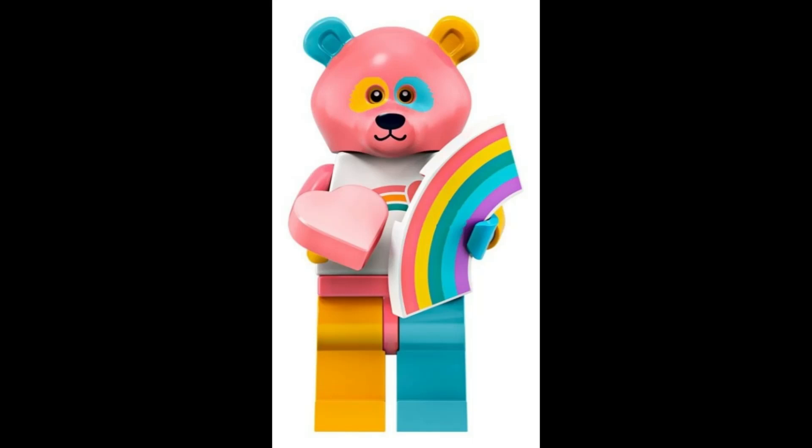Join the lovable bear costume guy as he spreads joy and love, carrying a rainbow and heart-shaped accessory. $13.03.